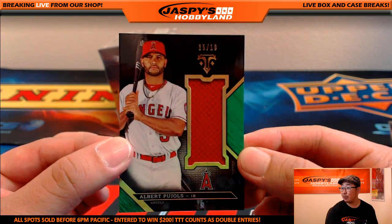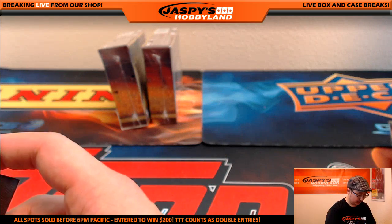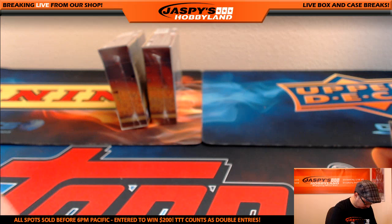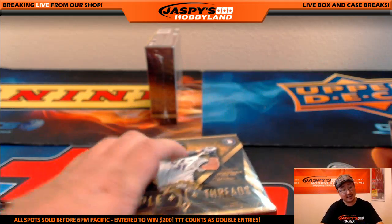15 out of 18, Albert Pujols — nice one for the Halos, that's another one for Neil. And two more boxes to go. Dan Tyson asked if there were any Bryce Harpers in this — I did not see any, nothing significant anyway.